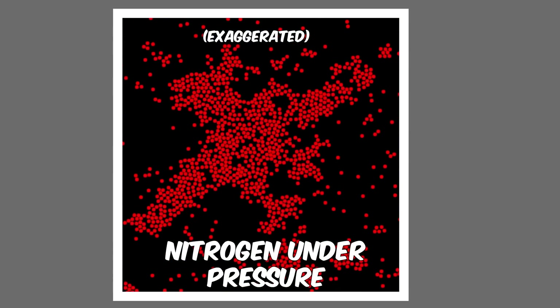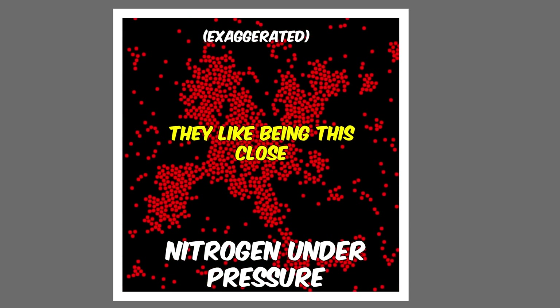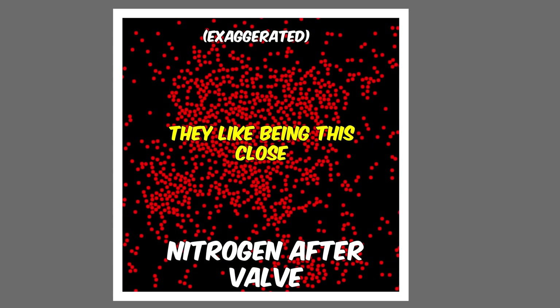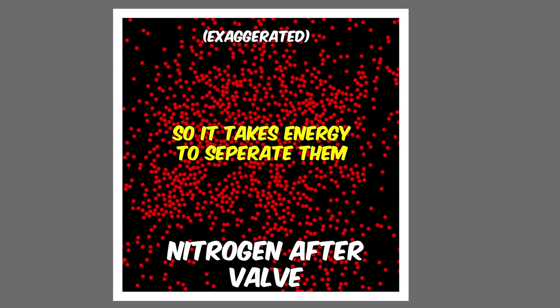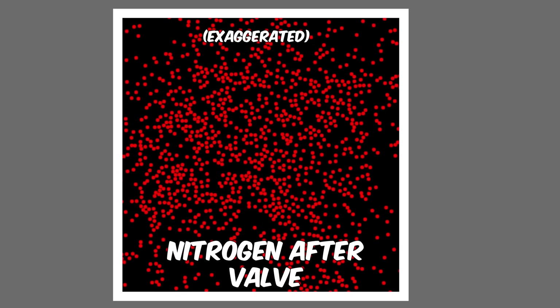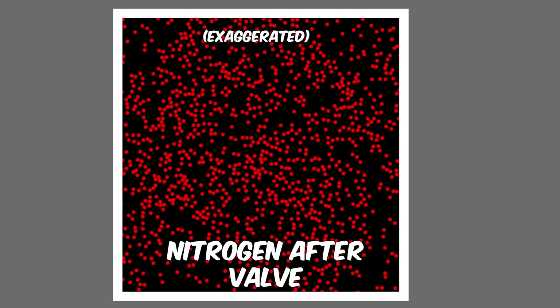But for a gas like nitrogen — like in air — the attractive forces are large compared to the kinetic energy of the molecules. So the gas needs to take some kinetic energy to break those forces, and that slows the gas down. So for nitrogen at room temperature, it gets colder when you expand it through a valve.